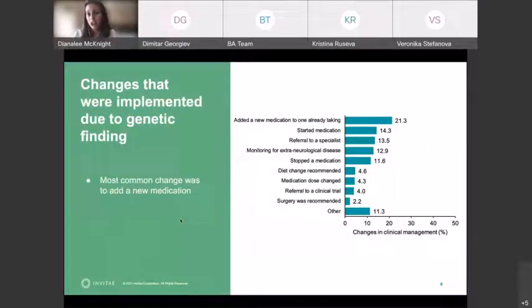The most common change was that a new medication was started or added to the medication regimen. Sometimes they were able to refer the patient to another specialist because of some other anticipated feature of the disease, or start monitoring for extra-neurological disease. Sometimes they were able to stop a medication with the knowledge that it's not likely to work. Diet change was also recommended in a small number of cases, dosage was changed, and sometimes a patient was able to enter a clinical trial or surgery was recommended. But really the most common was the addition of a new medication, usually an anti-seizure medication.